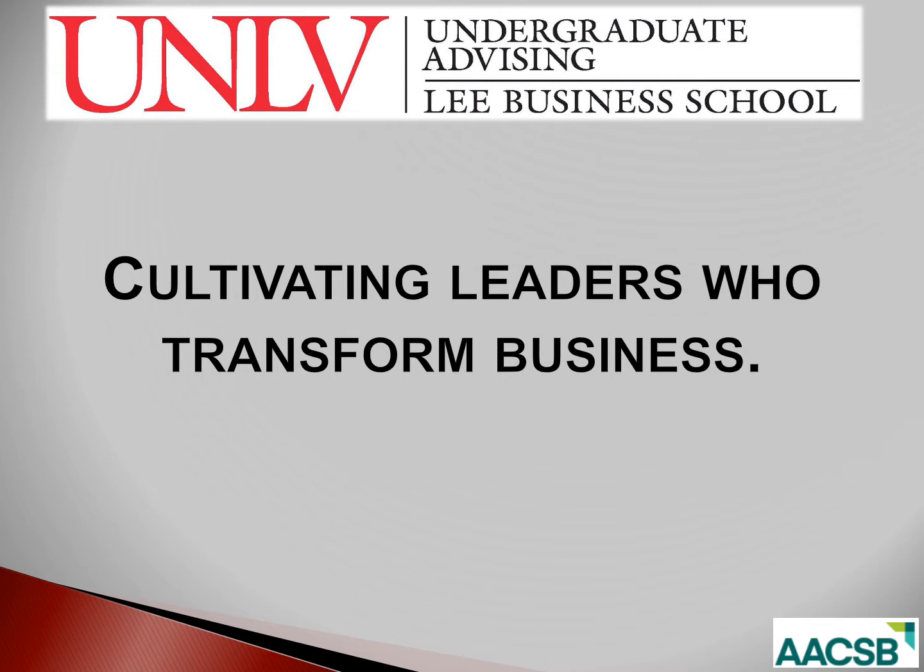This orientation will take approximately one hour, so make yourself comfortable. I recommend you take notes because there's a brief quiz at the end of the presentation. You'll need to successfully complete the quiz before we can remove the hold from your registration. You'll have opportunities throughout the presentation to ask questions. There will also be a Q&A time after the presentation.